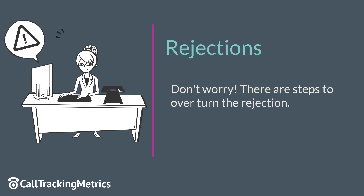A few reasons a port can be rejected are a missing pin and account number, wrong address, wrong signer or business name. For all rejections, please contact your current carrier.